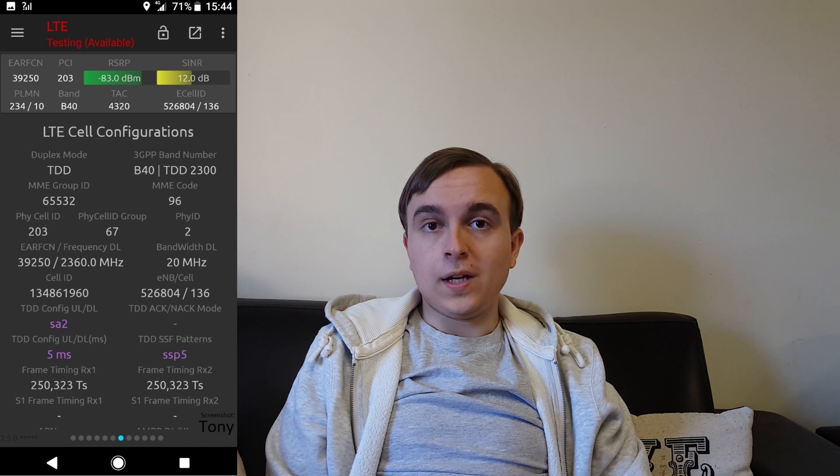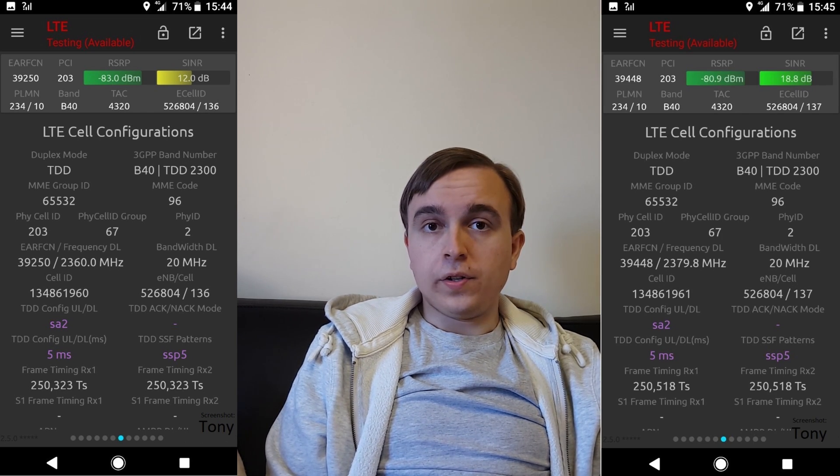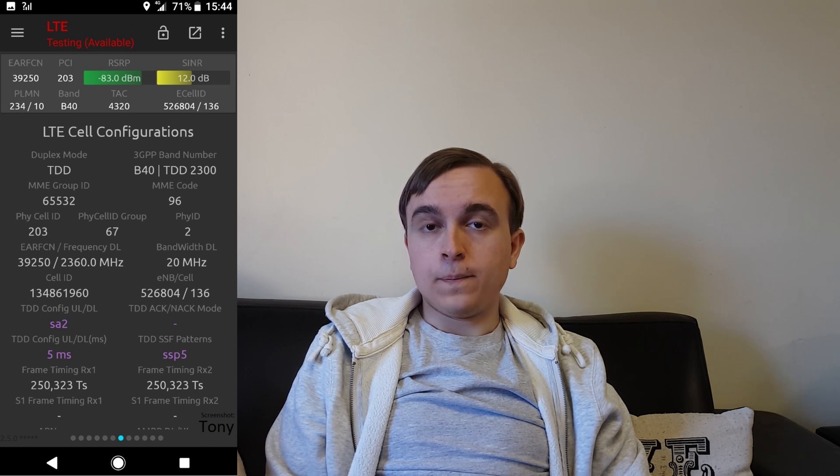The Massive MIMO panel is an AANA model. It has 40MHz of bandwidth, meaning it broadcasts both of O2's 2300MHz 4G carriers — EARFCN 39250 and 39448. TDD configuration-wise, it is actually quite similar to the non-Massive MIMO 2300MHz deployment that O2 has. They are using TDD frame structure configuration 2, which means the frame is composed of 6 downlink subframes, 2 special subframes, and 2 uplink subframes.